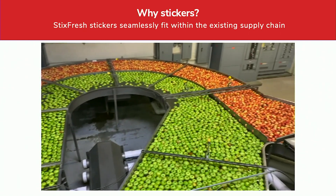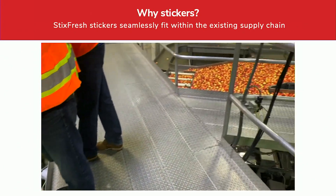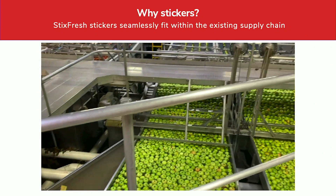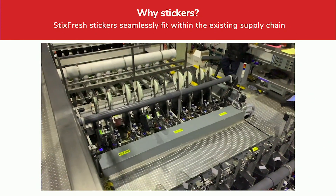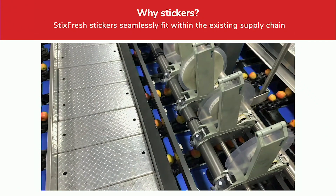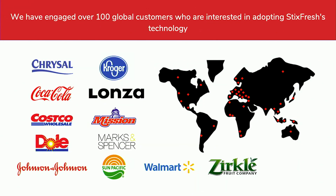But why do we use stickers? This is because the Stixthresh stickers seamlessly fit within the existing supply chain. This is a company where they package two to four million apples a day. So if we can apply a sticker to each of them, we can have a huge impact on fruit production. We have engaged over 100 global customers who are wanting to adopt the technology.